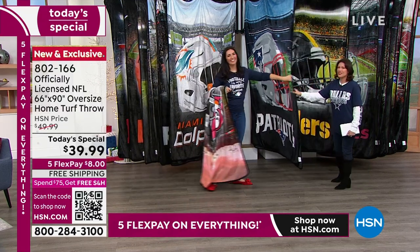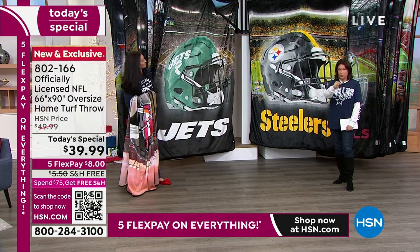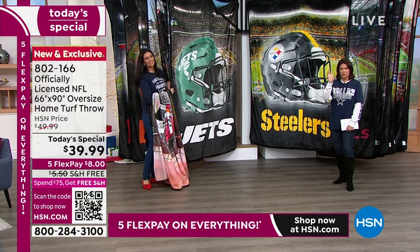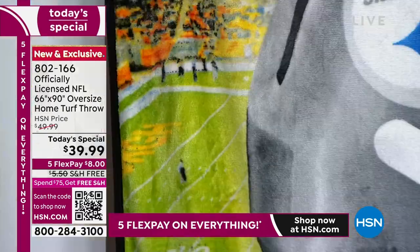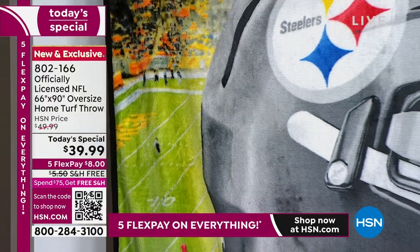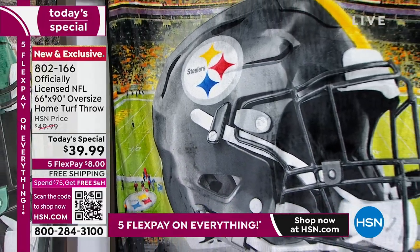We're going to continue on showing you this, but please — if you can use express ordering, we have that little QR code right down there. All you have to do is take your phone, turn on the camera and hold it up till it takes you right to where you need to be to order. You can still use the five flex payments — everything in our collection is on five flex payments.